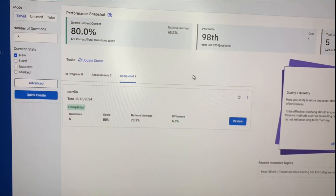I'm going to show you what the Comlex Level 3 TrueLearn question bank dashboard looks like when you first open it up. I like how it shows your overall percent correct, your percentile of the last hundred questions, and how many questions you've done. You can also label the tests that you're taking — I called this one 'cardio' because I know I need to practice that. I also really like how it shows your recent incorrect topics so you can track what you need to work on.